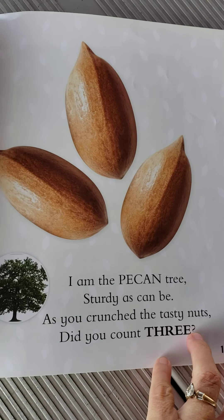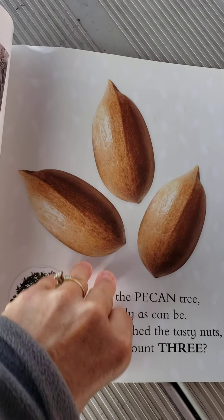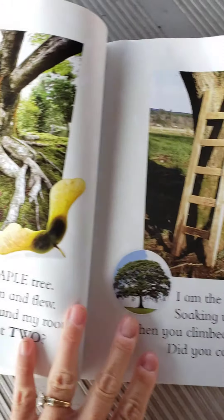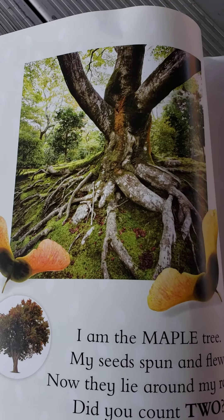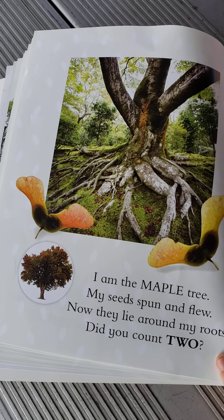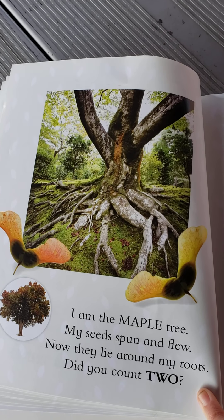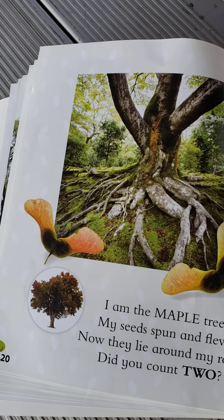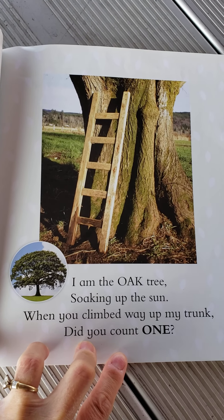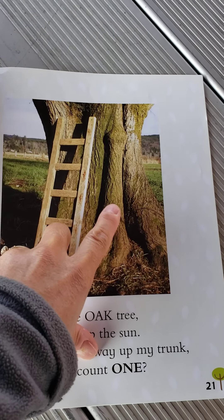I am the pecan tree. Sturdy as can be. As you crunch the tasty nuts, did you count three? That's really cool — look at that tree trunk. That looks like a good tree to climb on. I am the maple tree. My seeds spun and flew. Now they lie around my roots. Do you count two? Do you see the two seeds there? I am the oak tree, soaking up the sun. When you climbed way up on my trunk, did you count one? Here's the trunk — one trunk, like at the beginning.